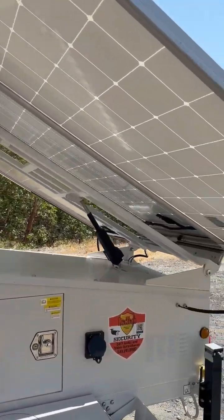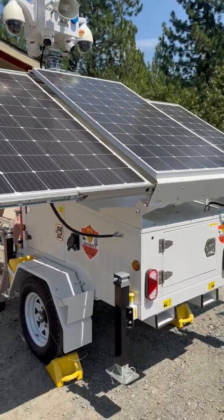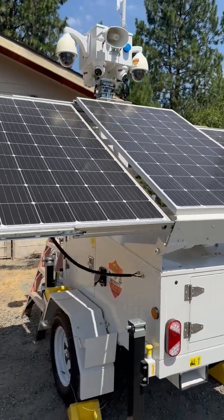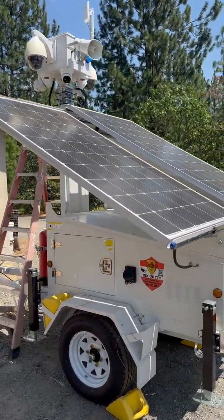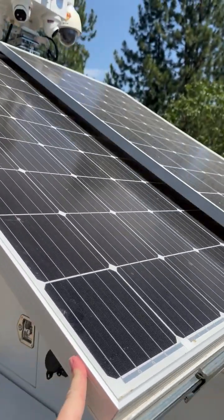There are three 300-watt solar panels here that charge the batteries. These solar panels actually articulate up and down, and you can slide them in — you just kind of slide them in like that.